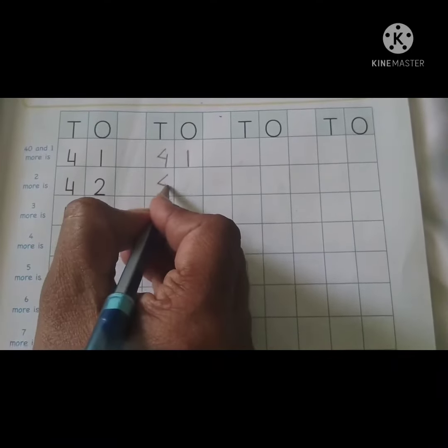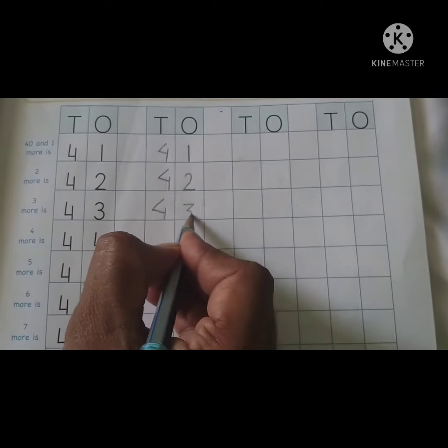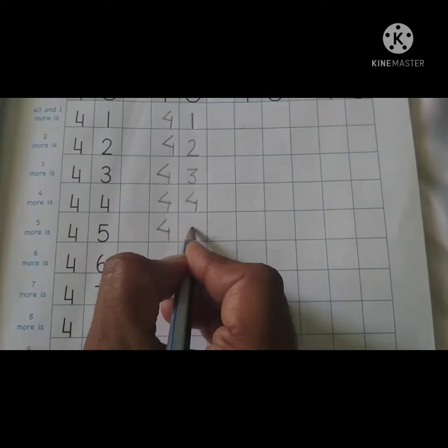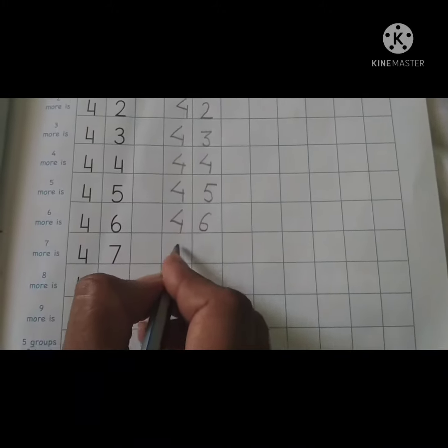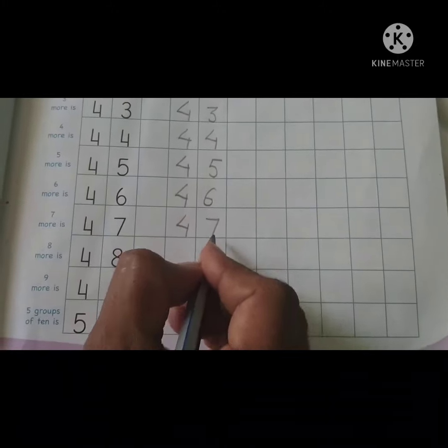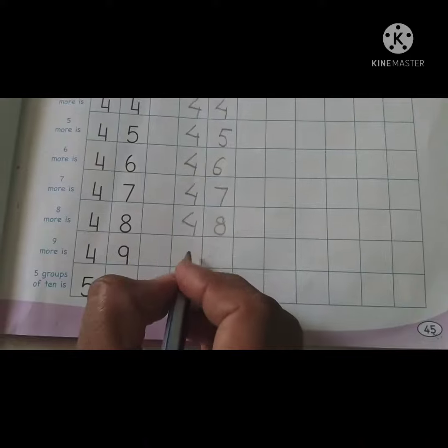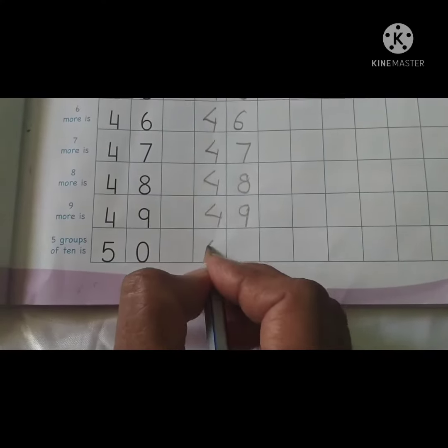41, 42, 43, 44, 45, 46, 47, 48, 49, and after 49 comes 50.